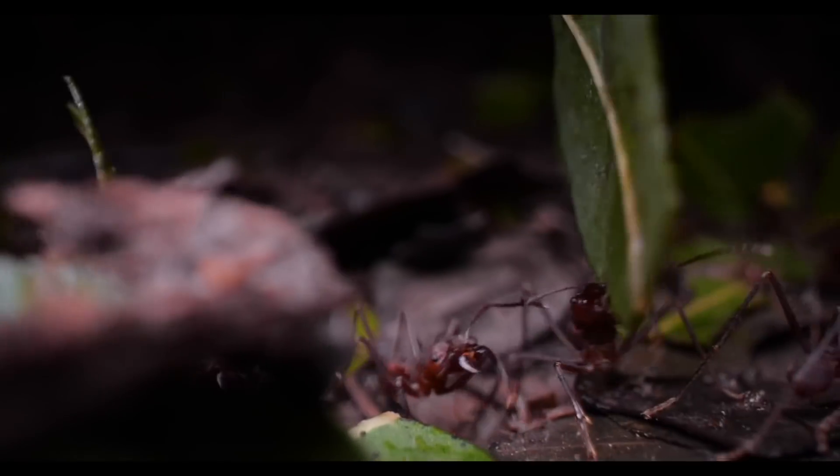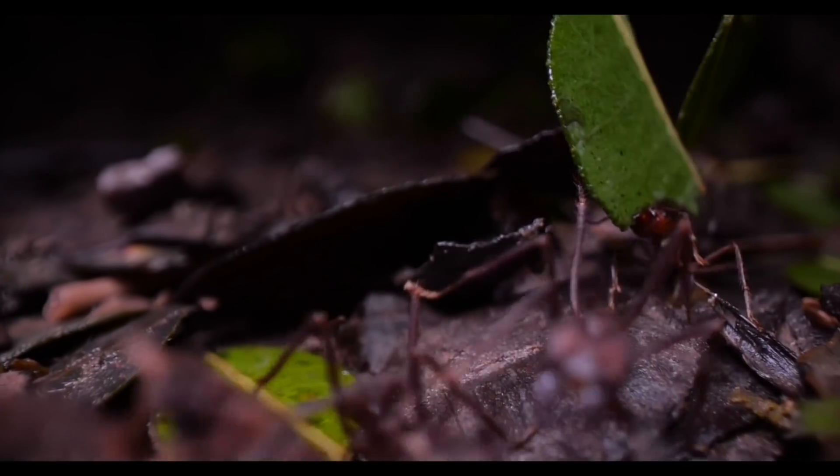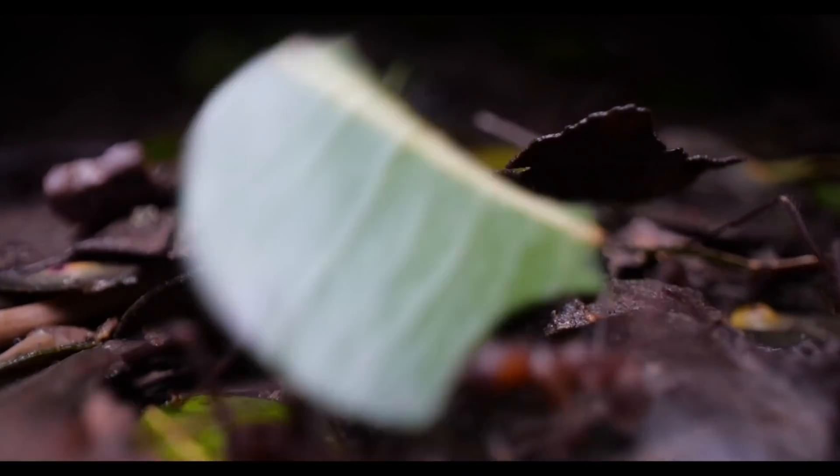After filming on the tree and the trail for a while, we got an idea that seemed a little crazy but we just had to try it - filming inside the nest.